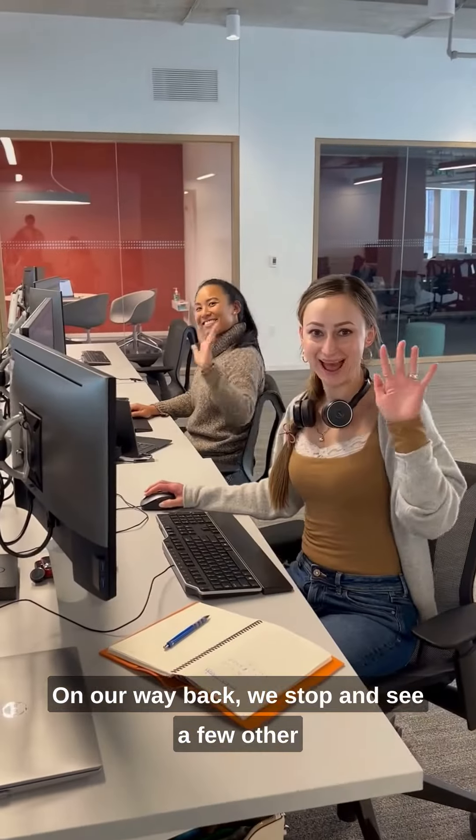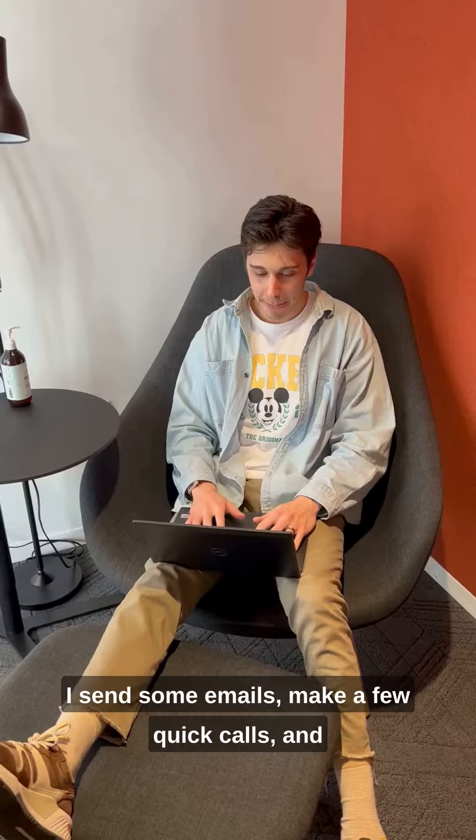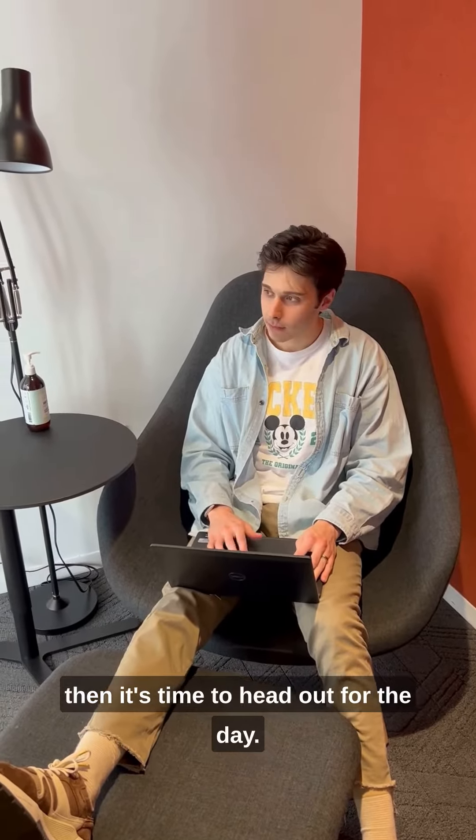On our way back we stop and see a few other teammates, and then I head over to a focus room. I send some emails, make a few quick calls, and then it's time to head out for the day.